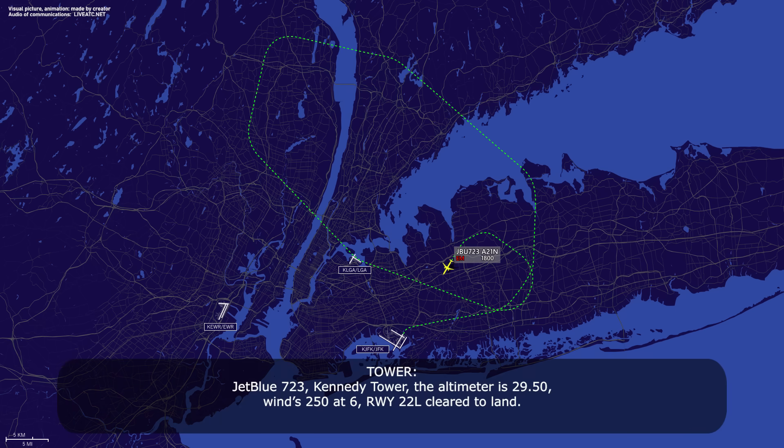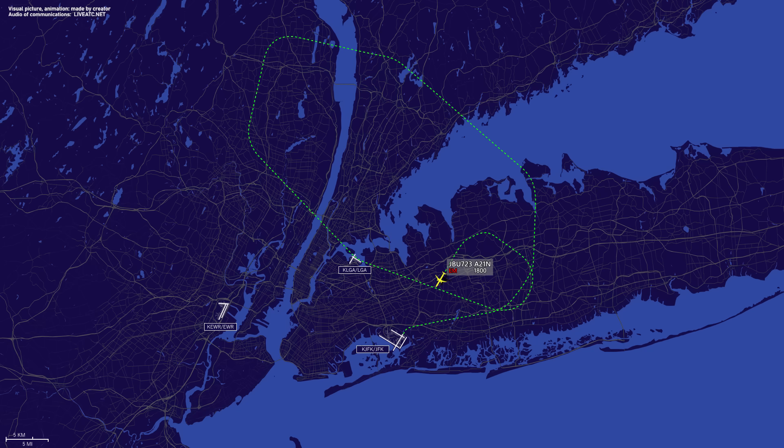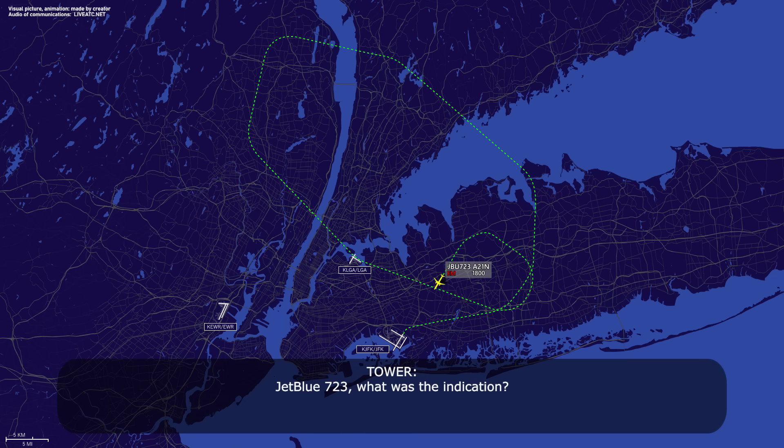7-23, tower, altimeter 2-9-5-0. Wind 2-5-0 at 6, runway 2-2 left, cleared to land. Cleared to land 2-2 left, jet boost 7-23. All emergency equipment is standing by. Thanks so much, it's a cargo forward and aft indication — smoke.